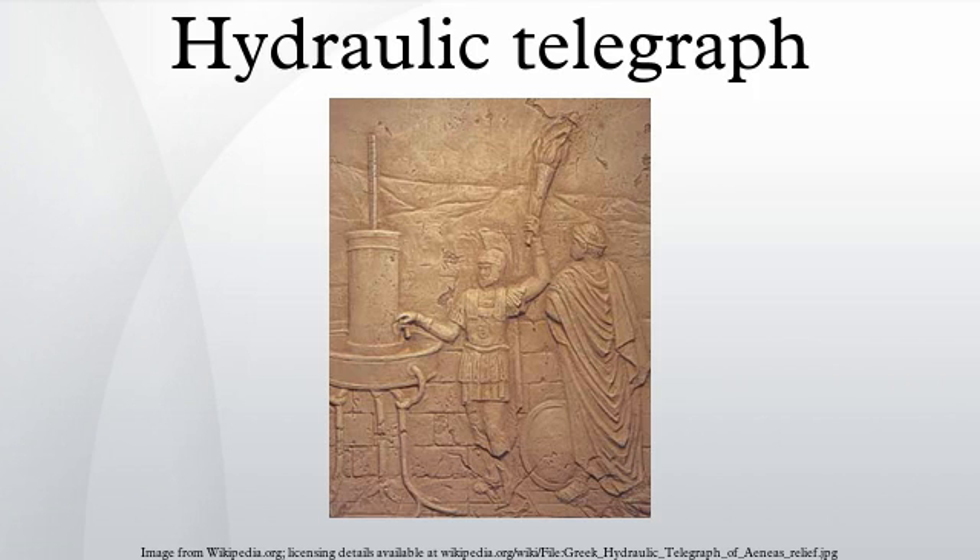The Hydraulic Telegraph refers to either of two different telecommunication systems. The earliest was developed in 4th century BC Greece, while the other was developed in 19th century AD Britain. The Greek system was deployed in combination with semaphoric fires, while the British system was operated purely by hydraulic fluid pressure. Although both systems employed water in their sending and receiver devices, their transmission media were completely different.